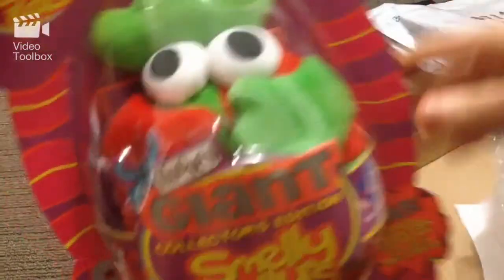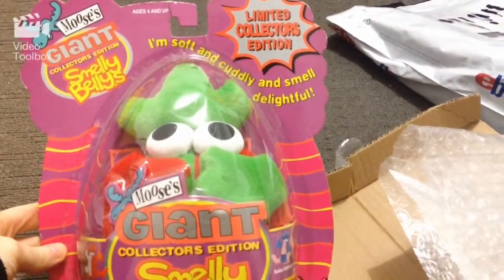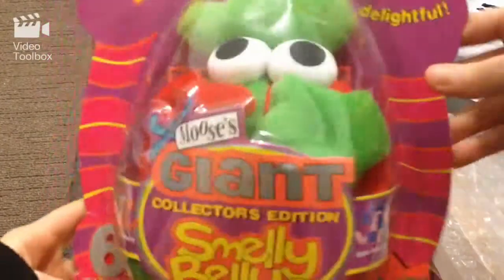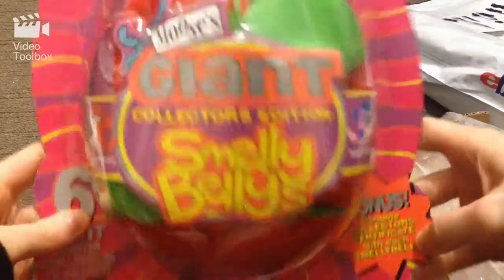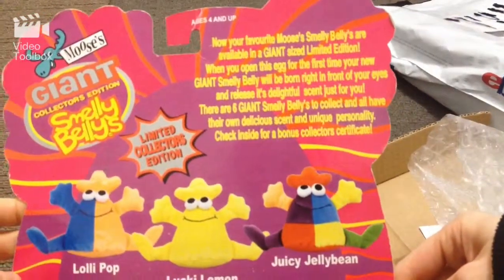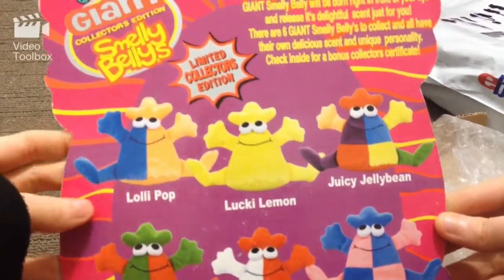Ready? Official unveiling - this is so cool! Let's see if we can slip it out. This is an unopened one - how cool is that? It's ridiculously rare to find one like this. There's a certificate with each Smelly Belly, and on the back are the different ones you can get. Unopened one - score!